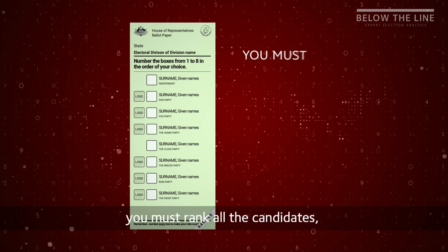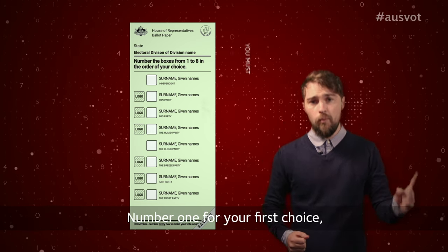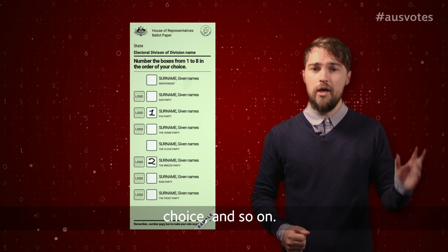On your green ballot paper, you must rank all the candidates, otherwise your vote won't be counted. Number one for your first choice, number two for your second choice, and so on.